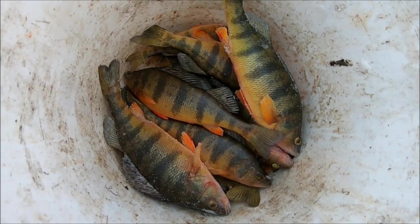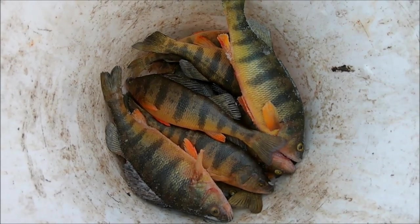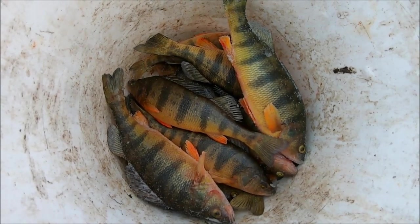I meant to say it was the first perch throwback of the day. I also threw back both crappies and the bass. Anyway, got myself a bucket of frozen panfish.